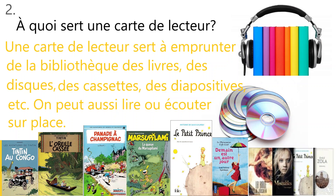Now, question number two. À quoi sert une carte de lecteur? What is a reader's card used for? Une carte de lecteur sert à emprunter de la bibliothèque des livres, des disques, des cassettes, des diapositives, etc. On peut aussi lire ou écouter sur place. A reader's card is used to borrow books, discs, cassettes, slides, etc. from the library. You can also read or listen on site.